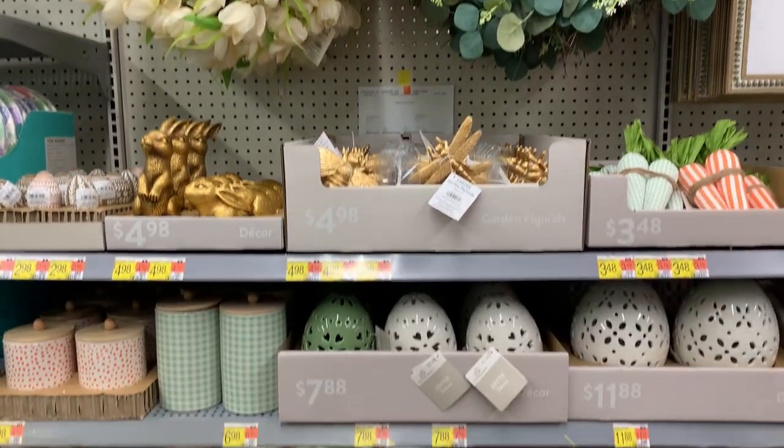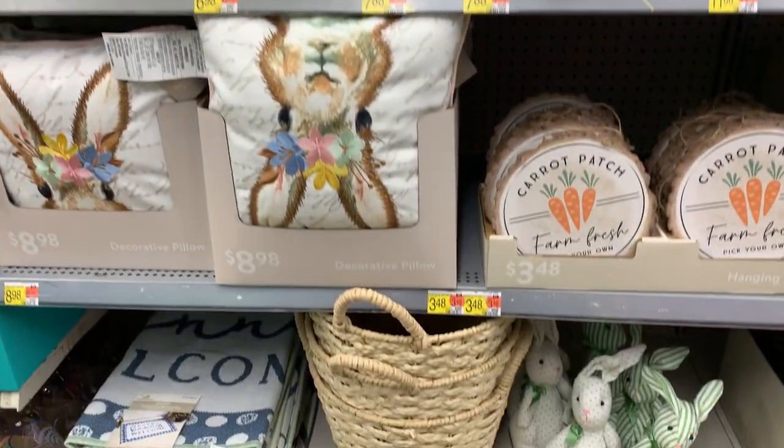Hey guys, today I'm in Walmart checking out the new Easter decor. There are a lot of really cute items here and some of the prices are pretty good.